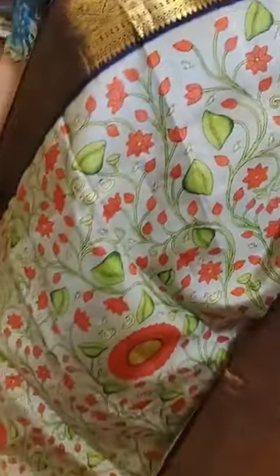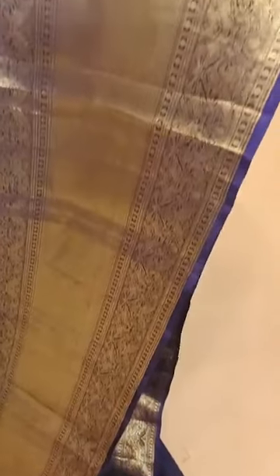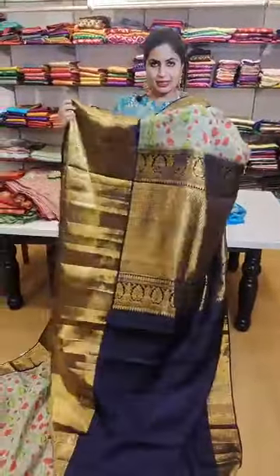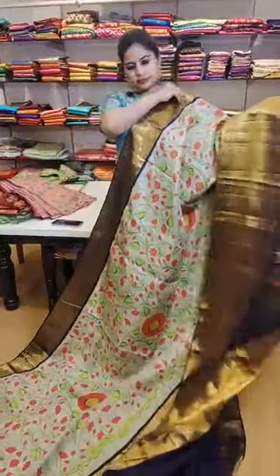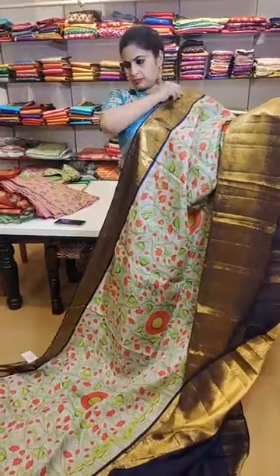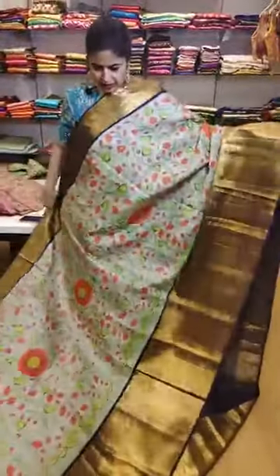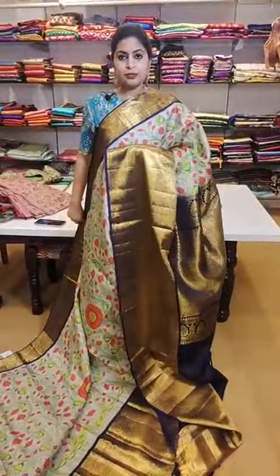Another piece with a beautiful deep navy blue contrast borders — priced at 36,999. That's how the pallu is and that's the contrast blouse. 36,999 is the price of this beautiful saree.